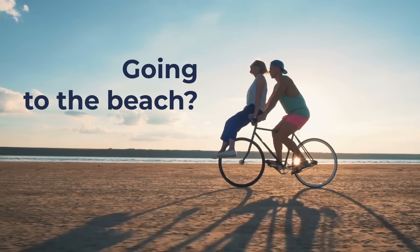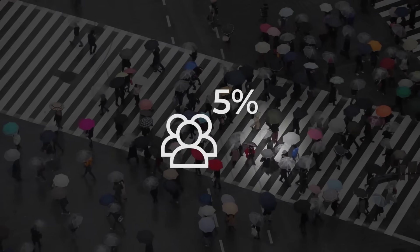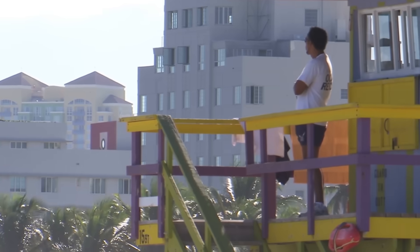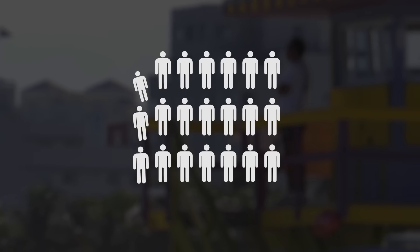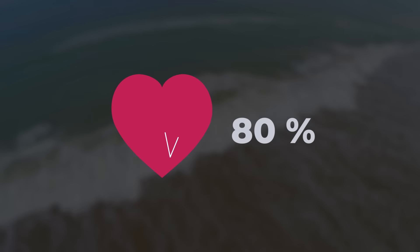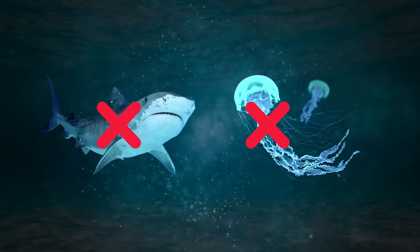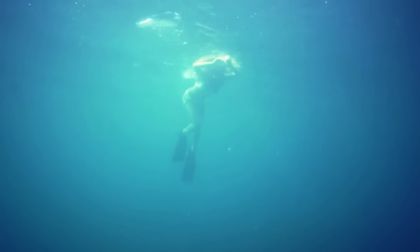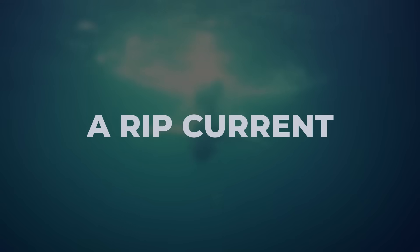Going to the beach? Listen up! This phenomenon takes hundreds of lives each year, but only 5% of people know about it. Any experienced lifeguard will warn you about a deadly phenomenon that claims the lives of more than 100 American beachgoers every year. In fact, about 80% of all rescues that lifeguards make have a connection to this danger. It's not sharks or poisonous jellyfish — the most treacherous thing that can happen to you in the ocean is a totally natural phenomenon called a rip current.